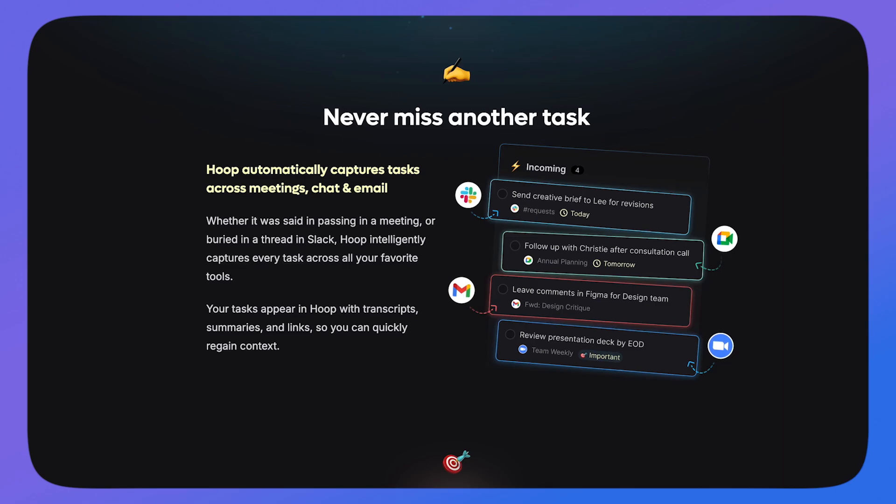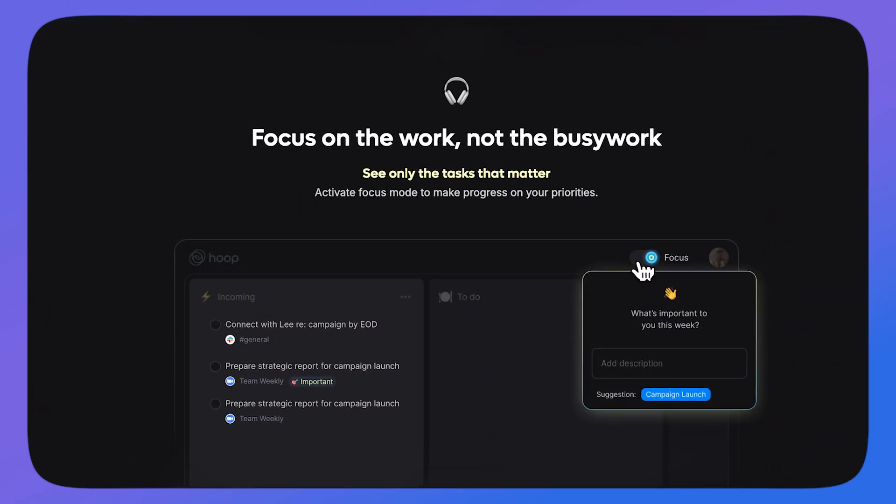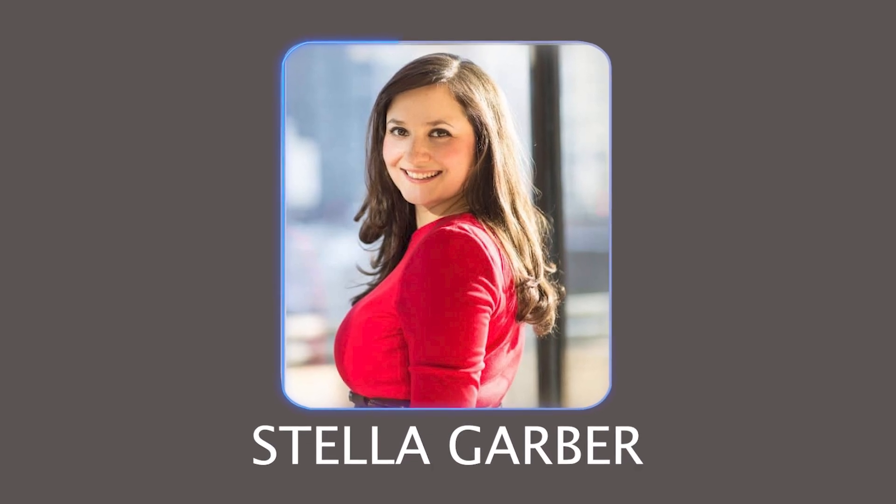This application got my interest mainly because of the concept of capture and prioritize — when combined with artificial intelligence, it could be really powerful. The second thing that got me interested is that the co-founder is the former VP and head of marketing at Trello. I naturally followed her and was very interested when this company came up, because I liked her concepts around to-do list management.